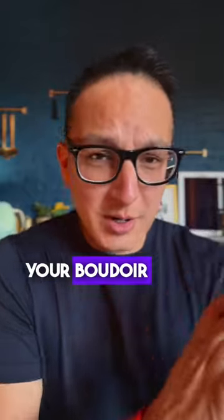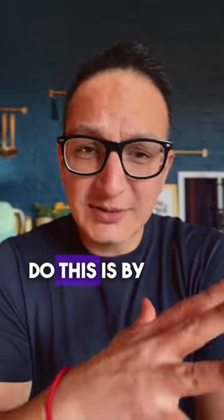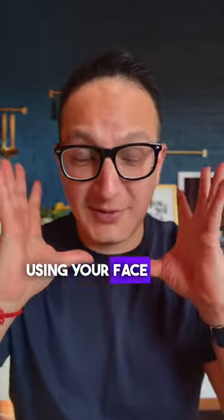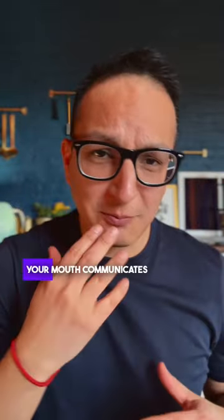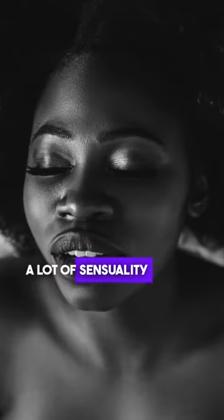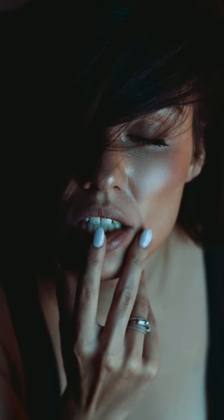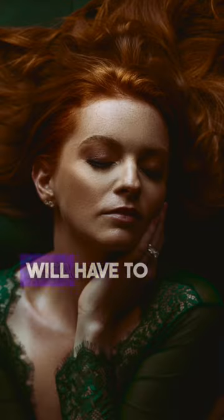One thing you can do to make your boudoir images epic is to add emotion to your images, and the best way to do this is by using your face. Your eyes communicate a lot, your mouth communicates a lot — use this real estate to your advantage. If you use them correctly, your photos are going to deliver a lot of sexiness and sensuality. So practice sexy faces in front of the mirror.